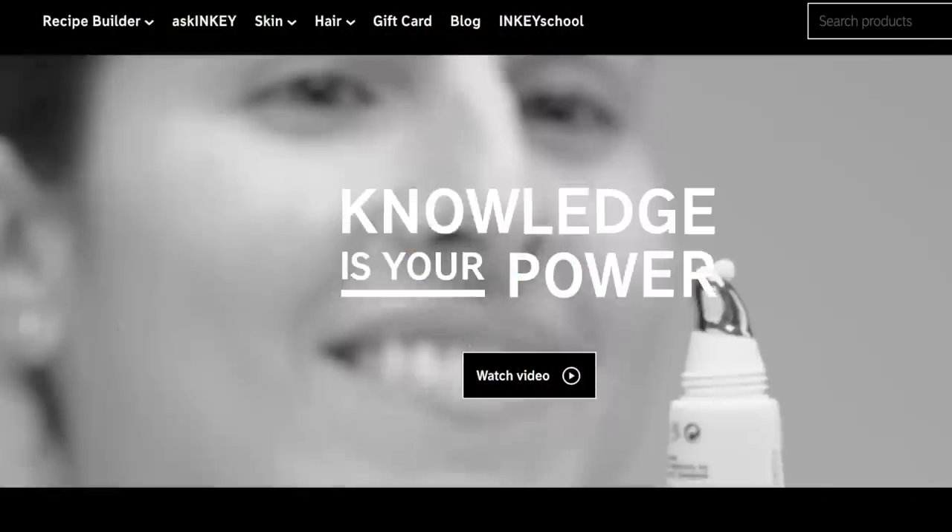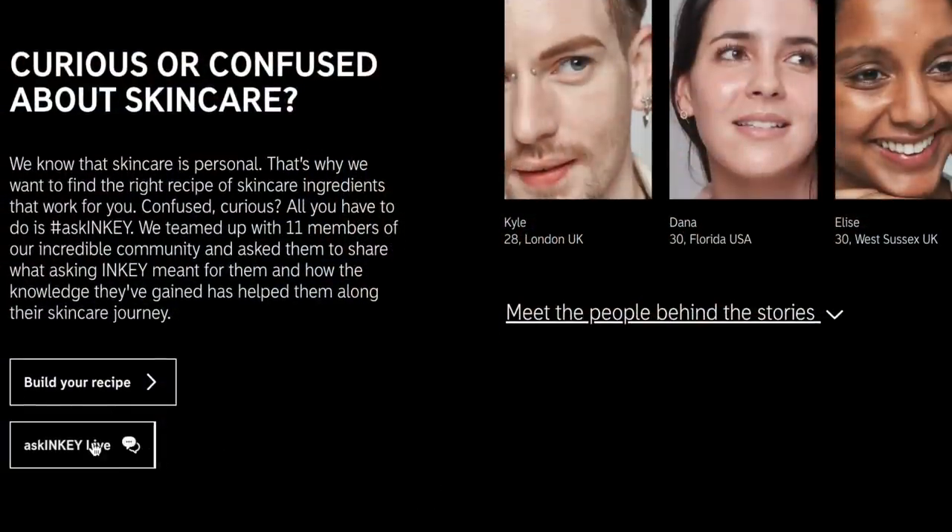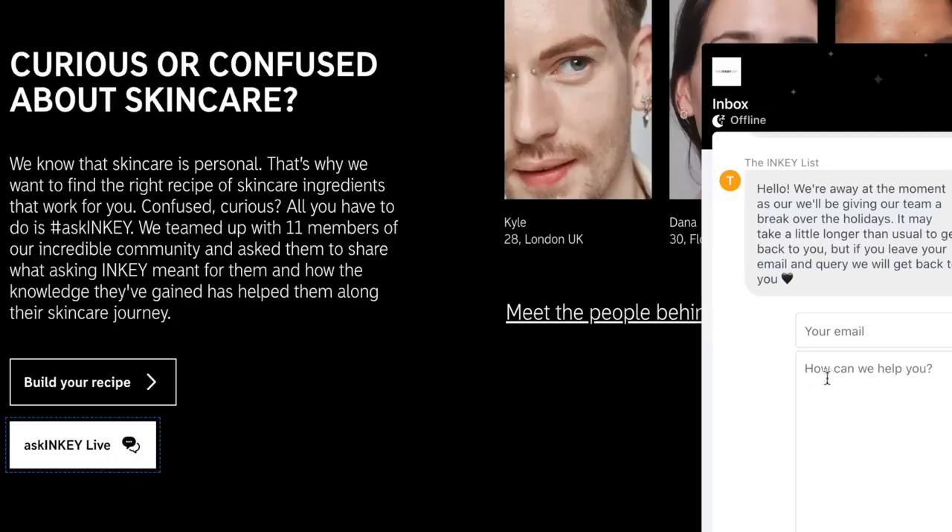Although the prices are quite decent and they are available at Sephora and some other retailers in the UK, they have gotten criticism for their packaging among other things. They even state on their website that when it comes to skincare, the most powerful ingredient is knowledge. If you're curious, they have an Ask Inkey helpline, which is very much appreciated, though I have not personally used it. The question is whether it truly educates and empowers, or just pushes their own products.